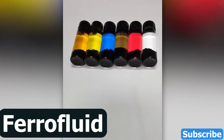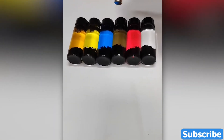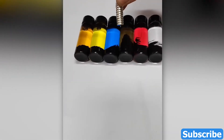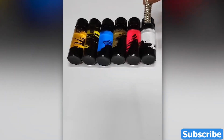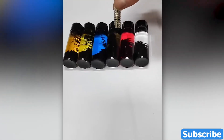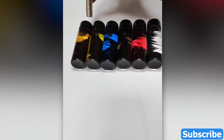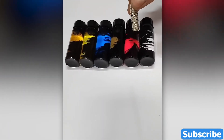Next, prepare to be captivated by the extraordinary world of ferrofluid, a mesmerizing liquid like no other. Derived from the fusion of science and wonder, ferrofluid is a magnetic marvel that dances and responds to the hidden forces around it. Watch as it elegantly morphs and snakes, creating intricate patterns that seem to defy the laws. Ferrofluid is not just a substance — it's an experience, a journey into the realm where science meets art.